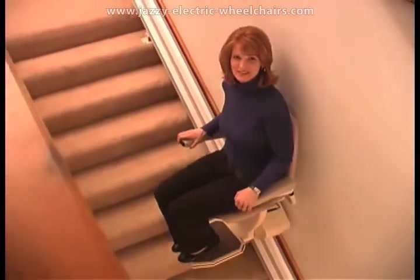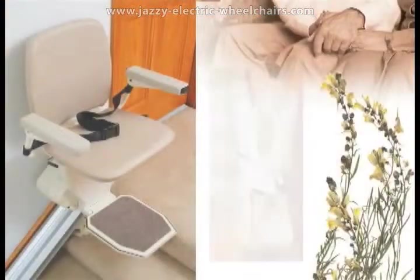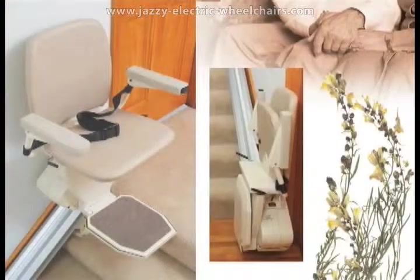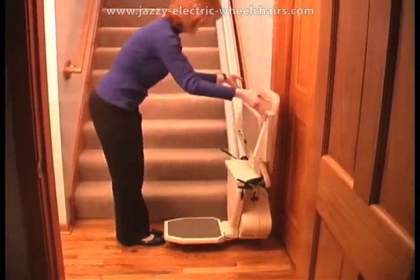In today's economy, stretching your dollars is important and a Pinnacle Stairway Lift can be an economical alternative to moving. The Pinnacle is a stylish, slim designed stair lift. In fact, it's the most compact model on the market, folding to within just 11 inches off the wall.